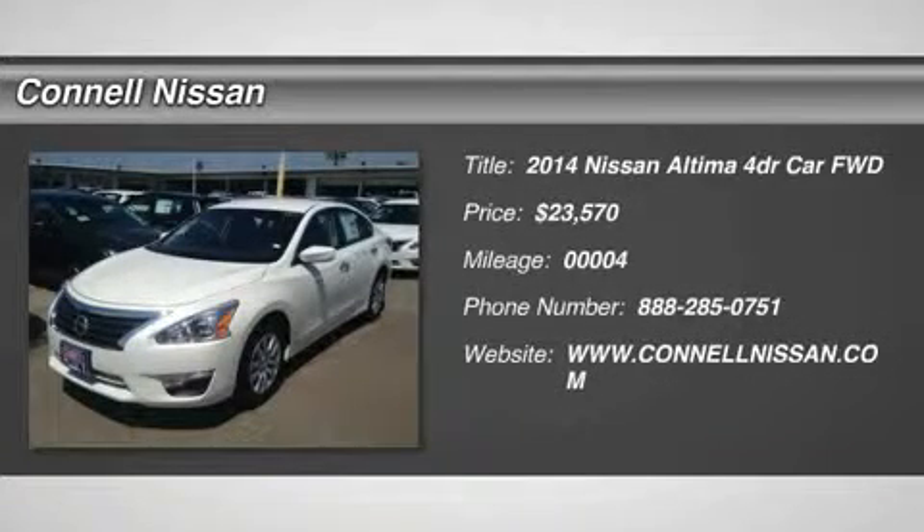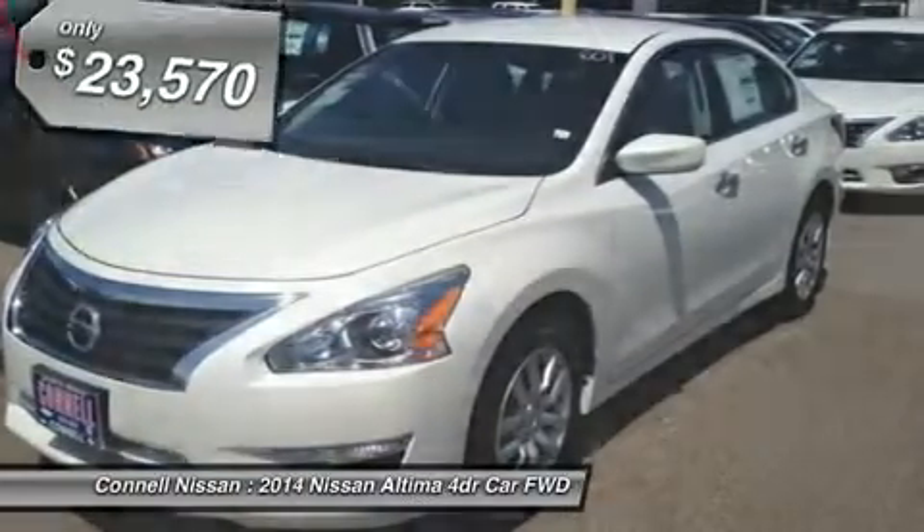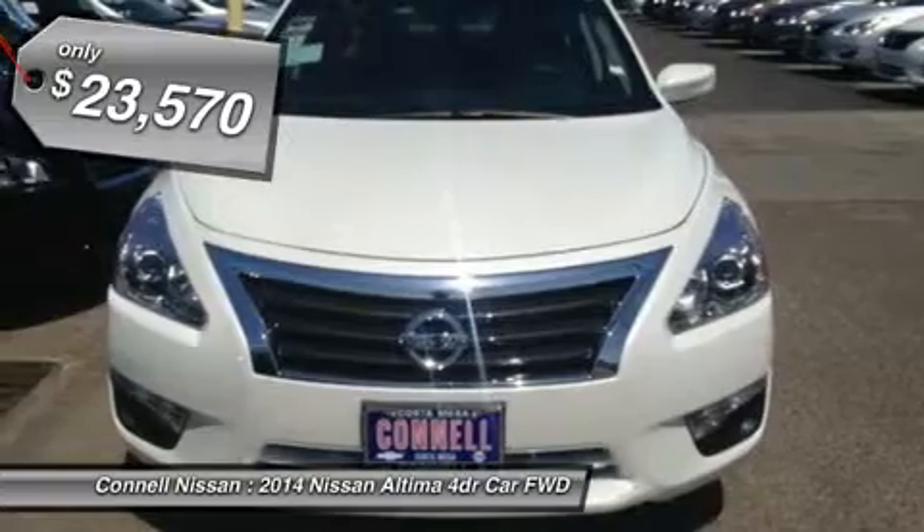This 2014 Nissan Altima 2.5 S is offered exclusively by Kono Nissan. This vehicle was engineered to be both economically and environmentally friendly with exceptional fuel efficiency.